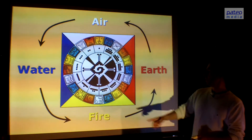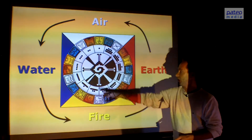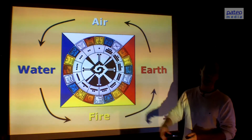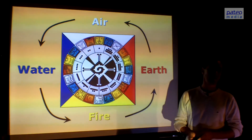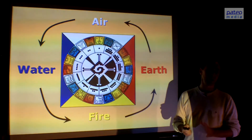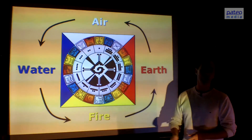We also see 20 different signs colored with the four energies, and we see within that 13 different tones. I'm going to talk a little bit about the signs, but mostly about the tones in this presentation.